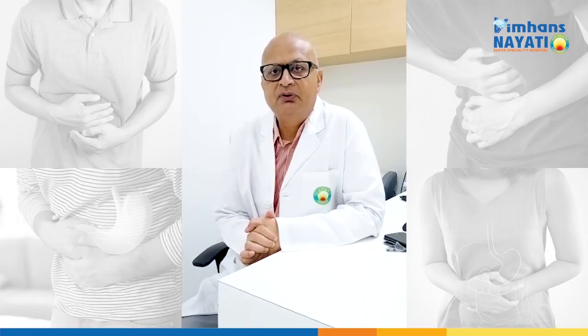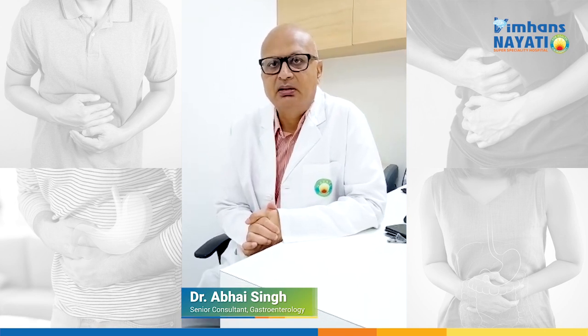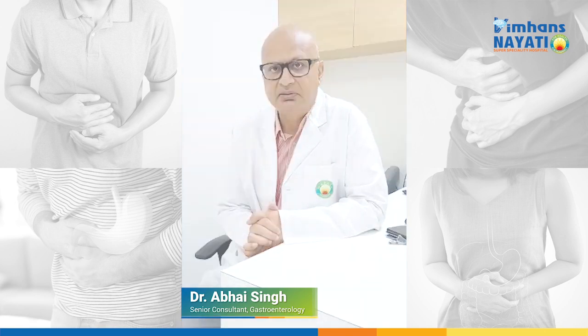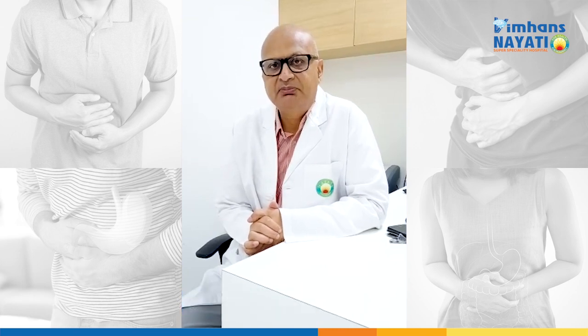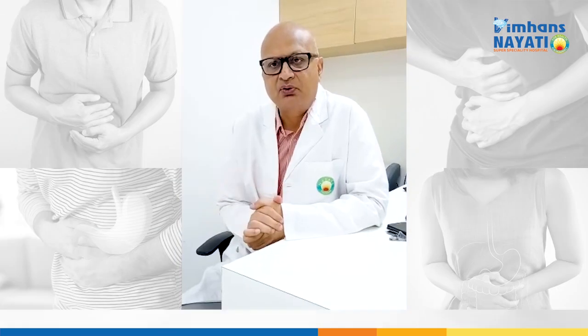I'm a gastroenterologist at Manzanity Hospital and I'm a senior consultant here. As everybody has been affected by COVID-19, we all have to stay at home and take precautions.